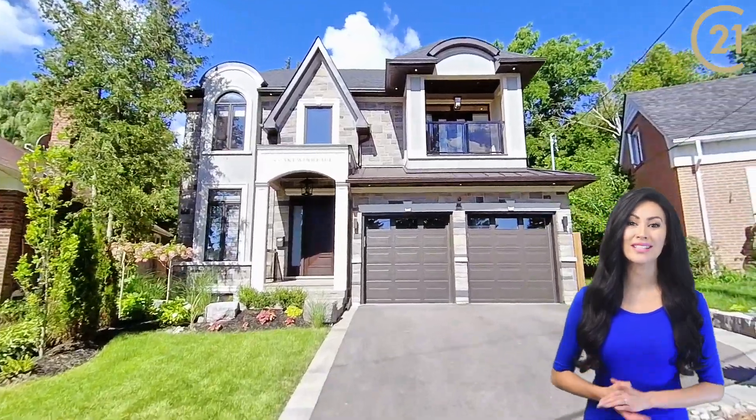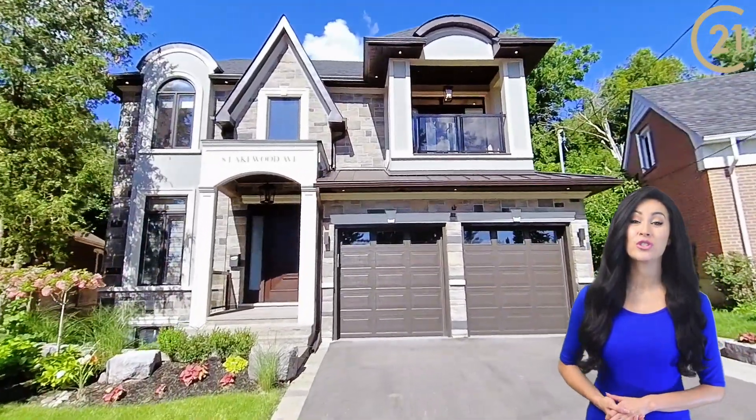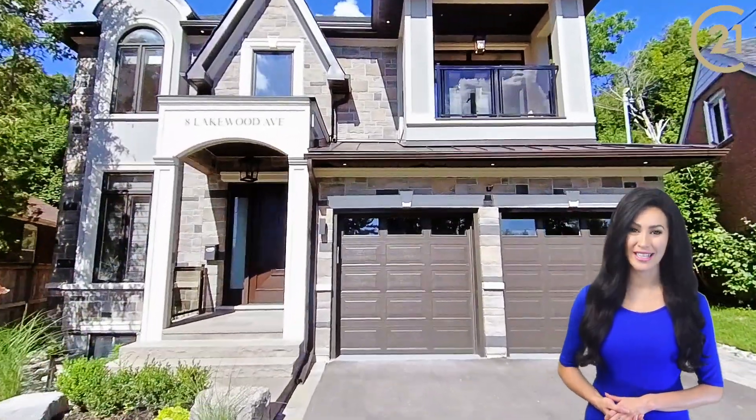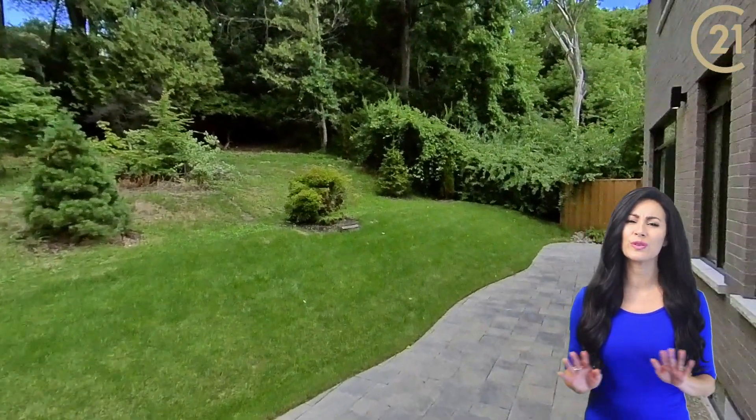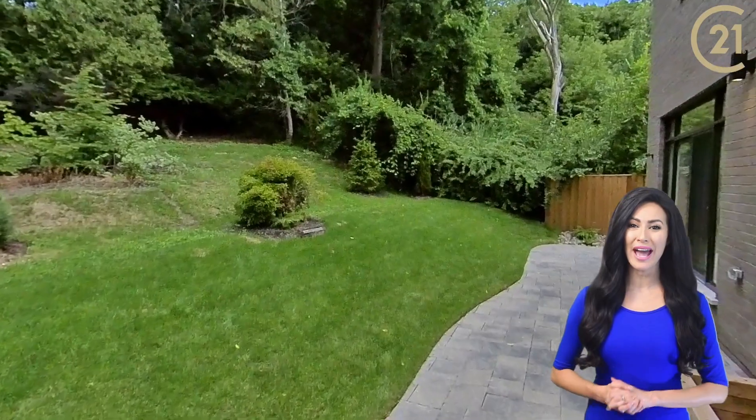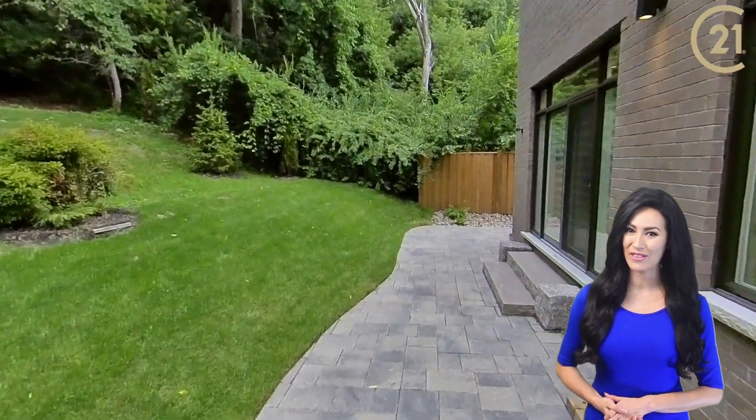This home has a stone and stucco brick exterior with a two-car garage and four parking spaces in the driveway. The backyard has been beautifully landscaped with a stone patio and large trees for privacy.